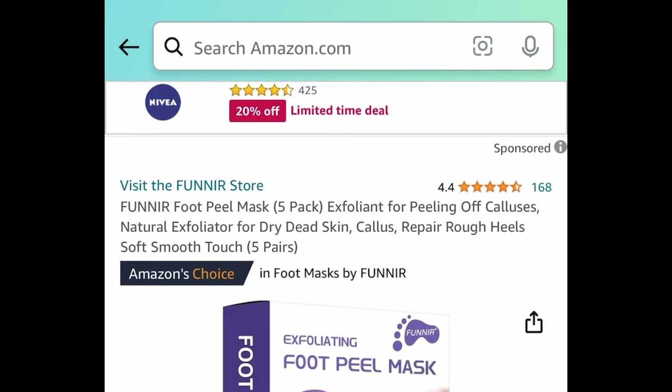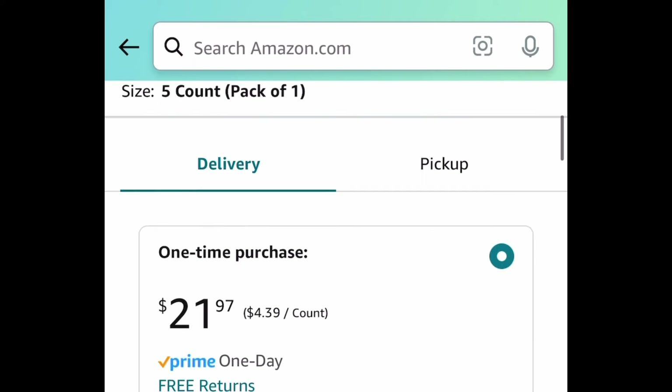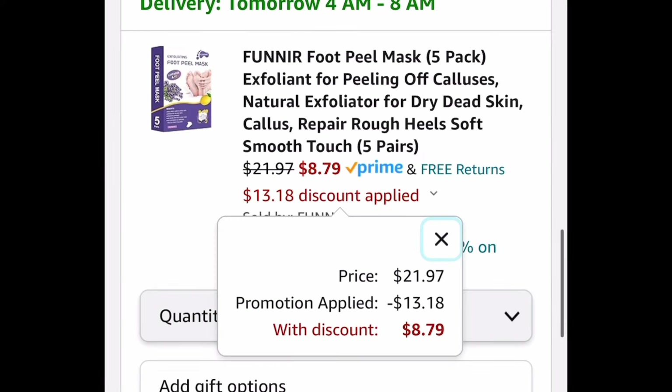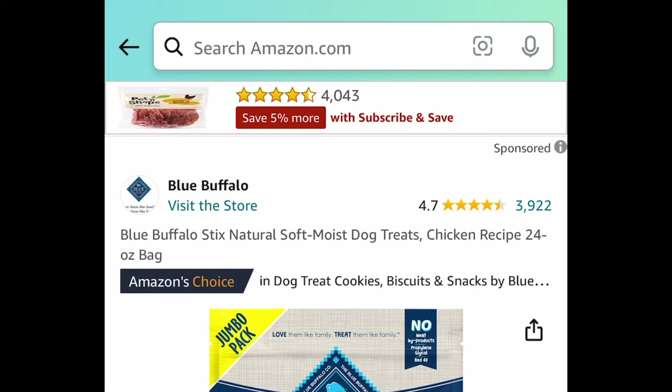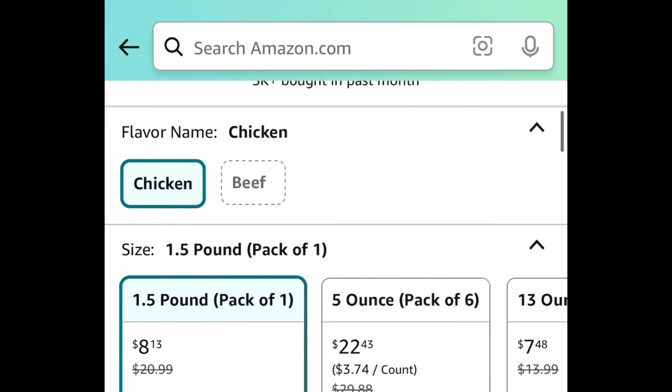Next we have this foot peel mask — it's a 5-pack, originally $21.97, but with the code we're saving 60%, bringing it down to $8.79.